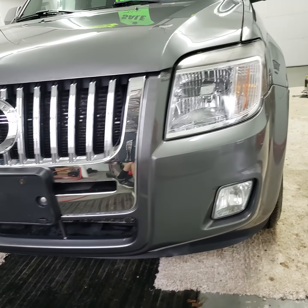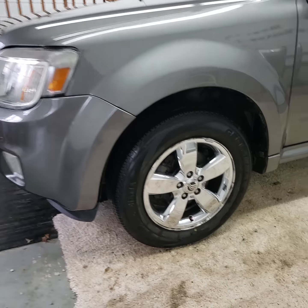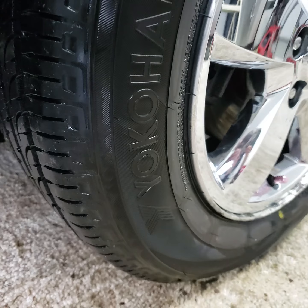It's got the fog lights on the front. It's got 17-inch wheels on it, with about 75% tread on Yokohama tires.